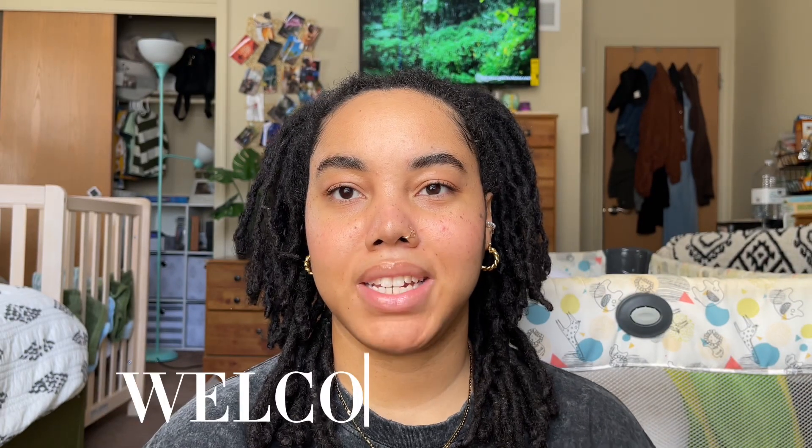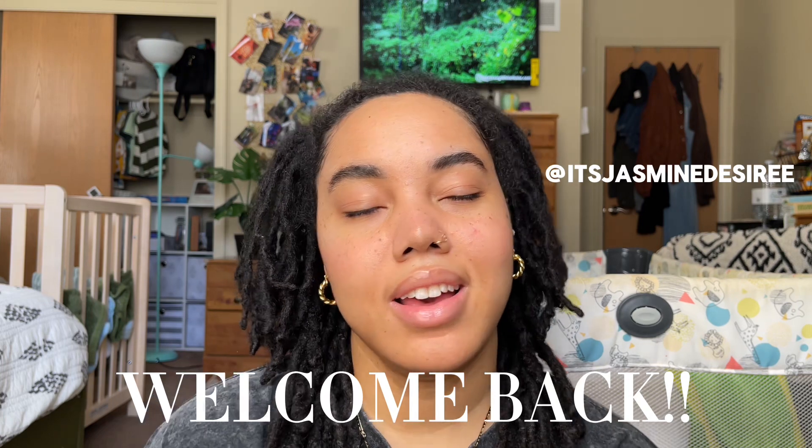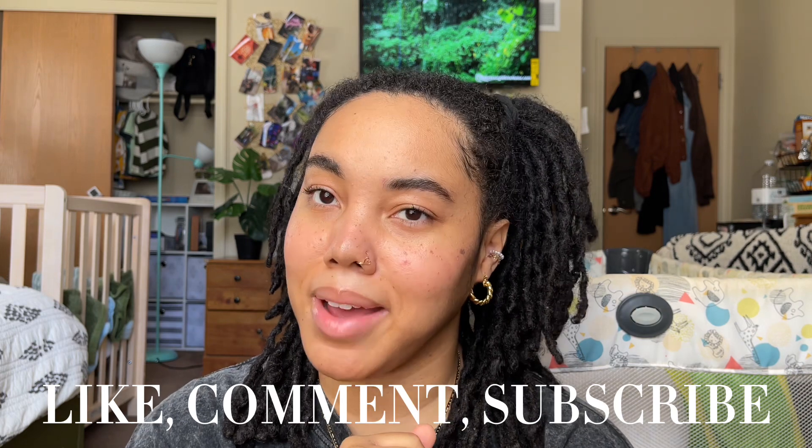What is up y'all, welcome back to my channel. My name is Jasmine Desiree for those of you who are new here. Please do not forget to like, comment, and subscribe if you are feeling the vibes.